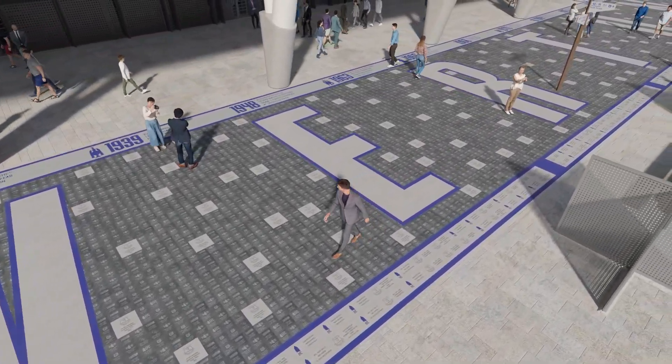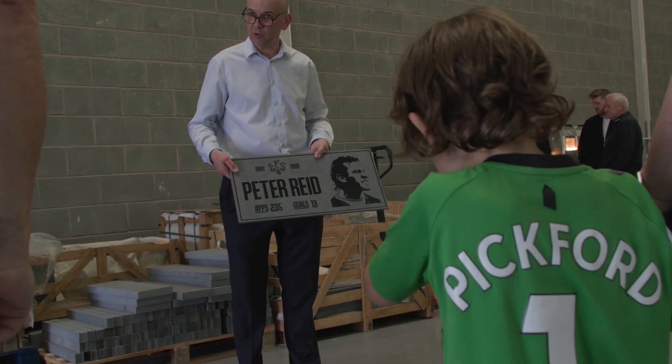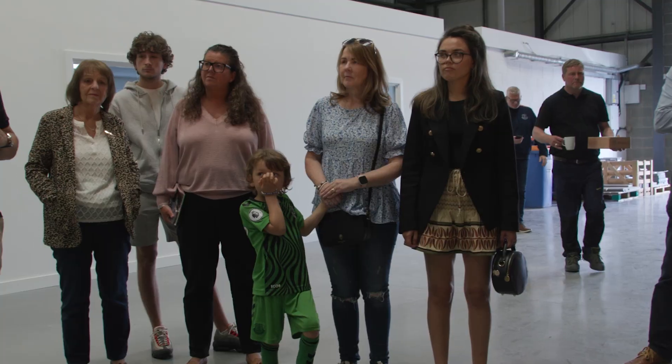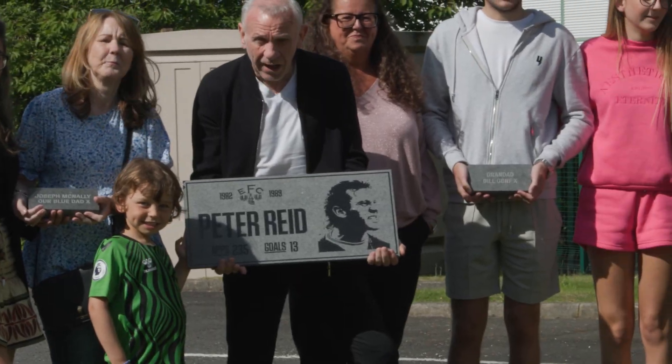When you first joined Everton Football Club back in 1982, did you ever think you'd be on a street of fame? Well, considering I failed the medical, no! But the whole stadium on the River Mersey is brilliant - the architects have done an absolutely wonderful job. And I've got to say, that's a great idea for supporters, for anyone out there who's got a spare few quid. I'll be bringing our kid and the family, so I'll most probably be buying a few for the family as well.